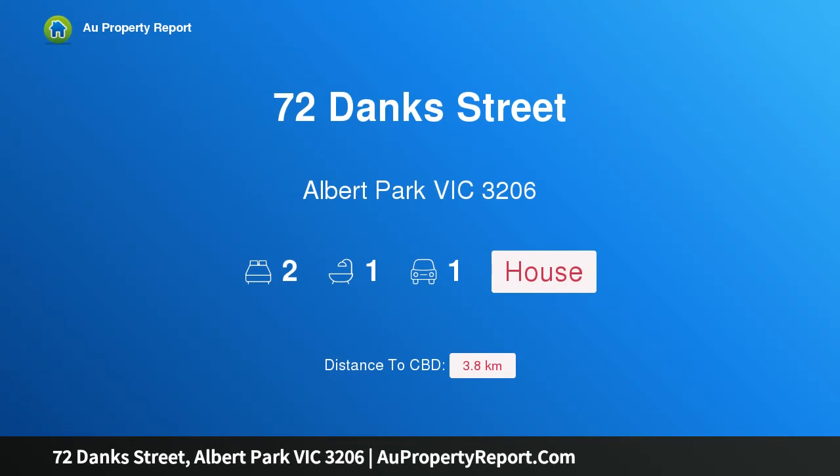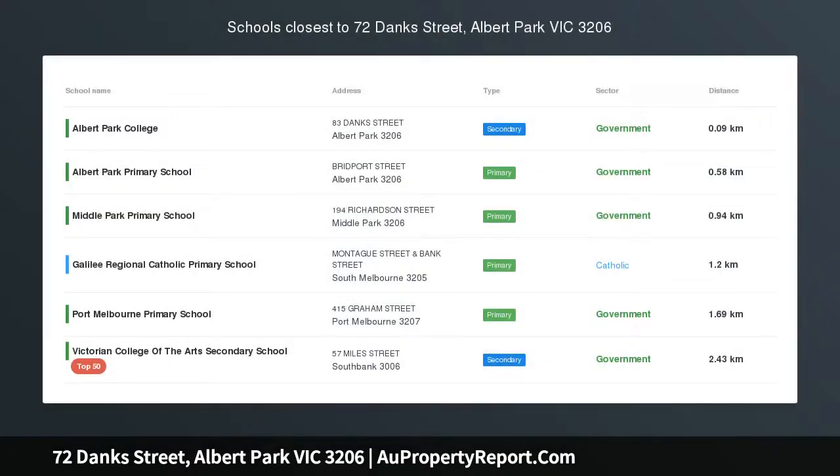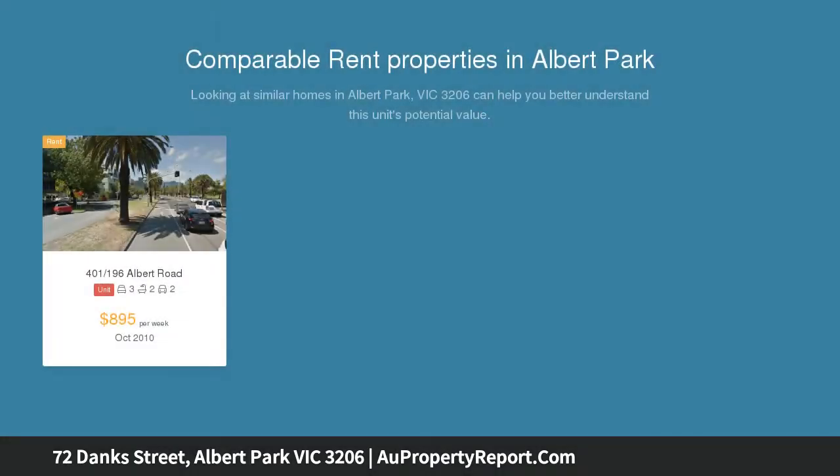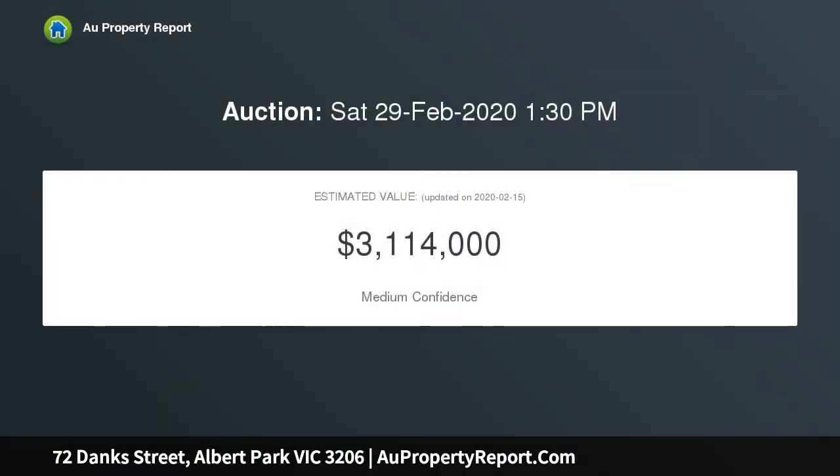Welcome to 72 Dank Street, Albert Park, Victoria 3206 — inviting style, idyllic lifestyle. An impeccable blend of classic elegance and contemporary style defines this gorgeous block-fronted Victorian residence, enviably situated just a short stroll to the beach, Gasworks Art Park, Victoria Avenue shops and restaurants, No. 1 tram, Albert Park College and Primary School.